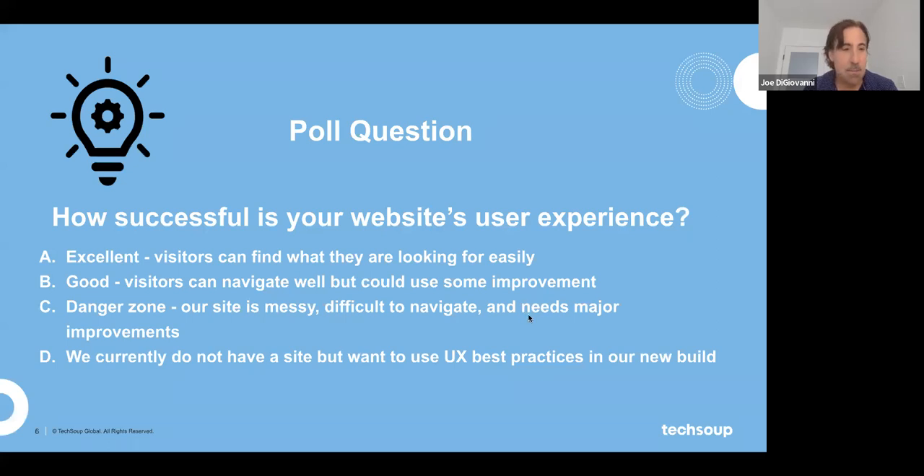We'll get started, and we want to start out with a poll question. How successful is your website's user experience? If you can go into the chat box and just give us your answer.